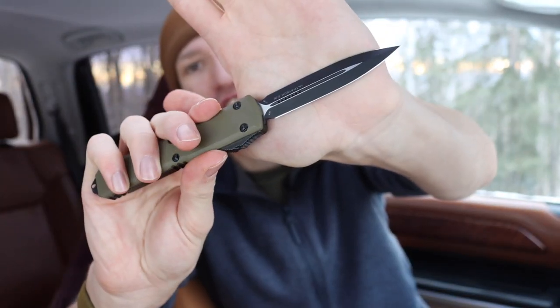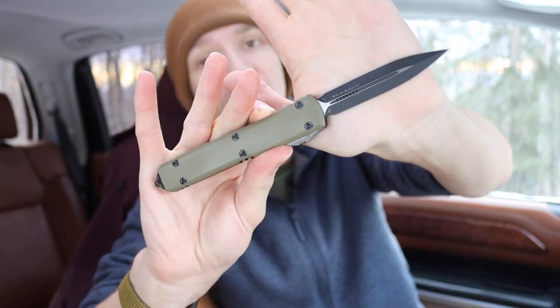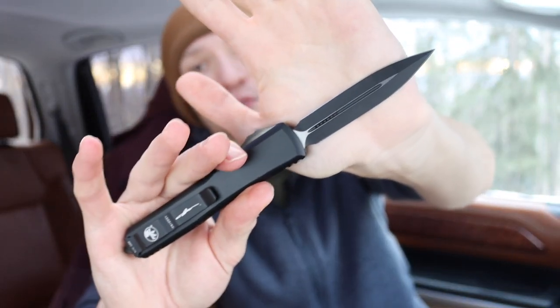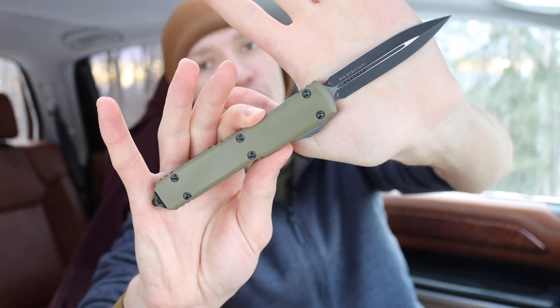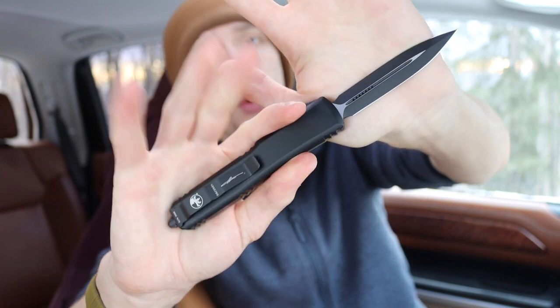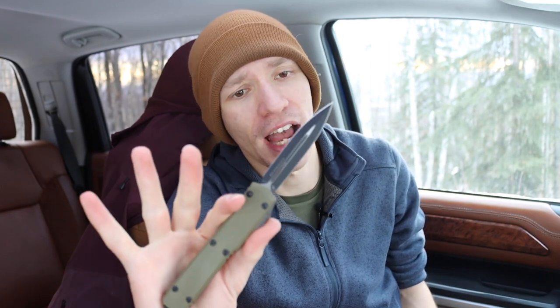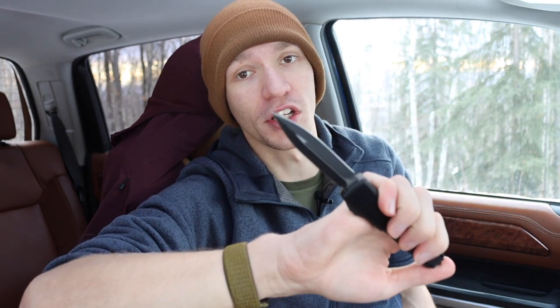The knife paired with the Glock 19X for this defensive setup is the Microtech Ultratech. This is the signature line double-edged version in M390 steel, with a double-colored FDE or OD green G10 and black aluminum handle. It is just a menace of a knife. What I love about these double-edge Microtechs is how incredibly sharp and pointed they are — you can literally stab yourself without even feeling it. The fact that it's a lightweight, quick OTF with a strong reliable action makes it really great for defensive situations.